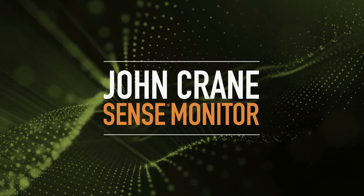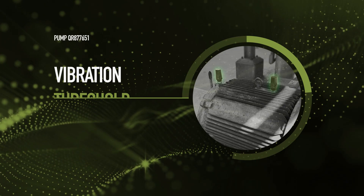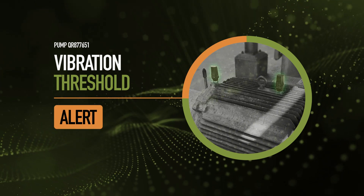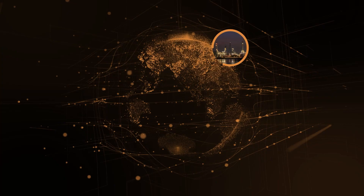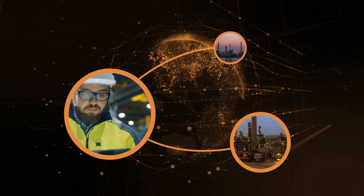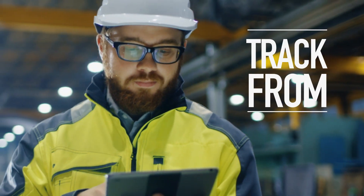Introducing John Crane Sense Monitor. Remote digital sensors capture the insights you need in the most extreme environments, so your teams can track the status of your equipment from anywhere, anytime, without ever needing to be in harm's way.